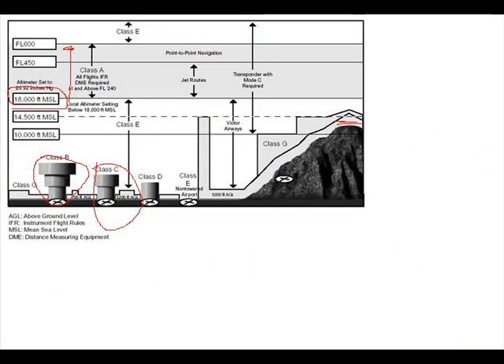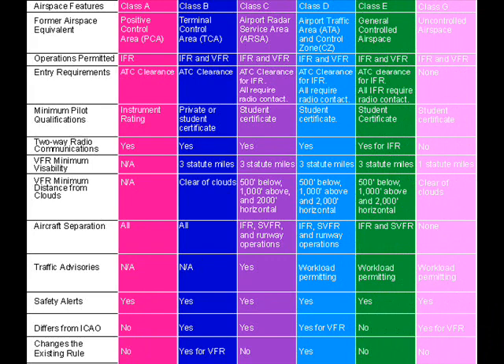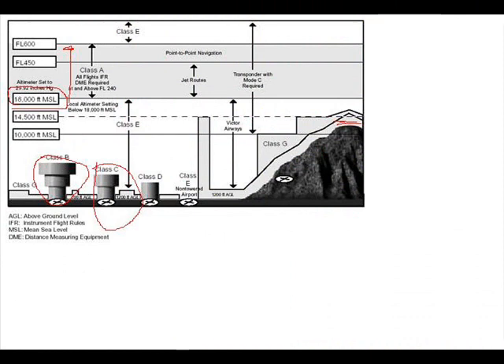Our first airspace is Class Alpha airspace, and that goes from 18,000 feet mean sea level up to flight level six zero zero, which is 60,000 feet. Basically it's for flights and jet routes that are on IFR flight plans. For a private pilot or commercial pilot, we are not concerned with that right now. So to make it short and simple, Class Alpha airspace is basically for jets that are traveling point to point navigation.